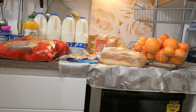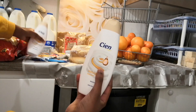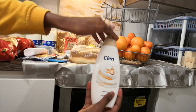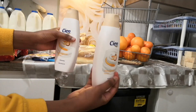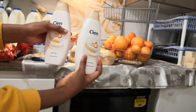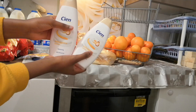Hi guys, today we're going to be doing a Lidl haul as you guys requested. First up we got this body wash - it is actually really good and smells really nice. People have been asking us to do a Lidl haul because they want to see what type of products I would buy from Lidl, and Lidl is a very good discount shop.